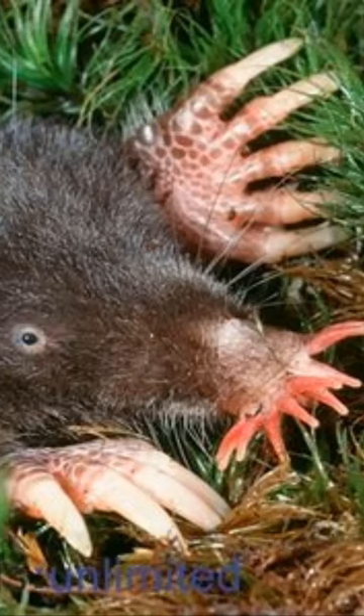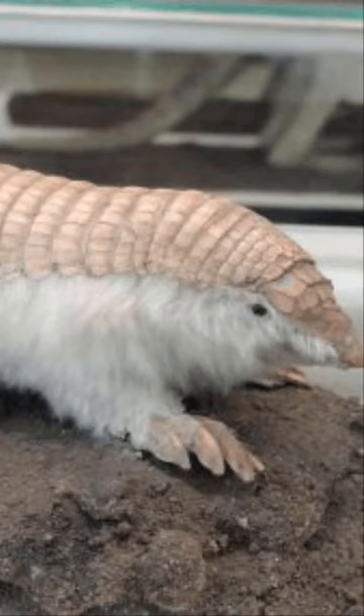The star-nosed mole has a nose with 22 tentacle-like appendages. The pink fairy armadillo is the smallest species of armadillo and has a pink shell.